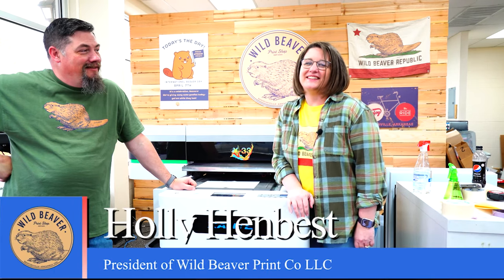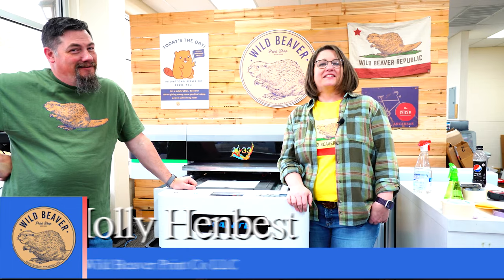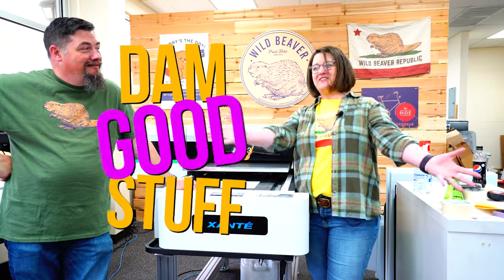My name is Holly Henbest and I'm the owner of Wild Beaver Print Shop in Bentonville, Arkansas, and we create damn good stuff.